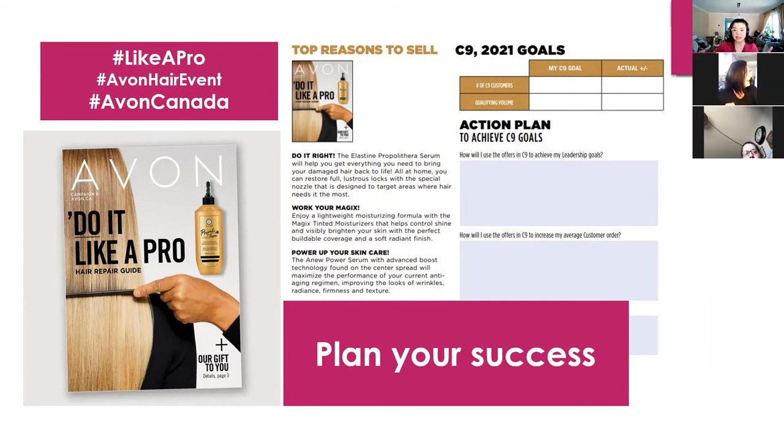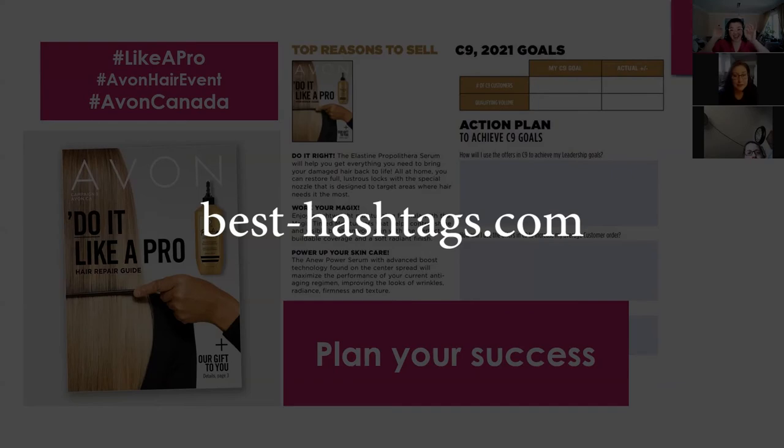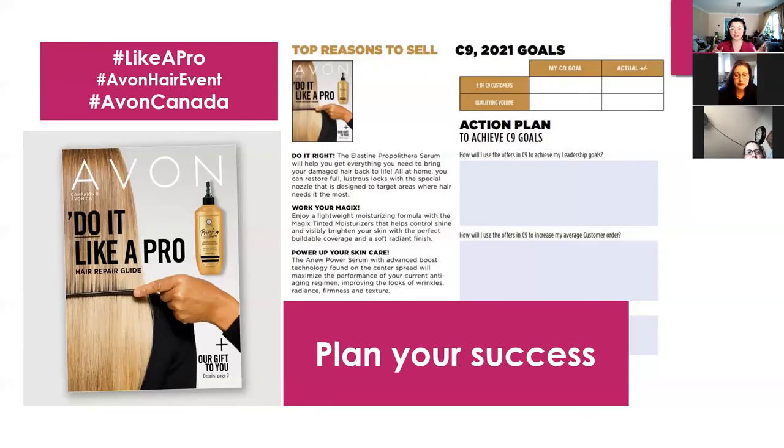I also posted last week on our team page the website that Samantha, our FST, shared with us — best-hashtags.com. She did say, and correct me if I'm wrong, to use hashtags that have been used about 50,000 to 100,000 times. You'll probably get the most bang for your buck out of that because they're hashtags that are being looked for, but at the same time they haven't been overused yet — meaning your information won't get lost.